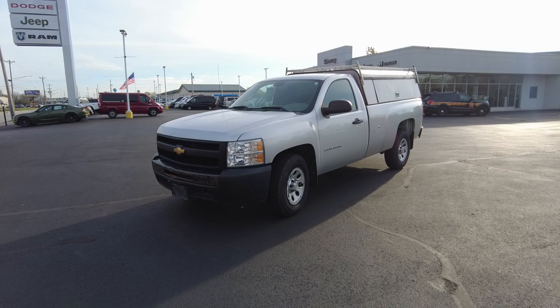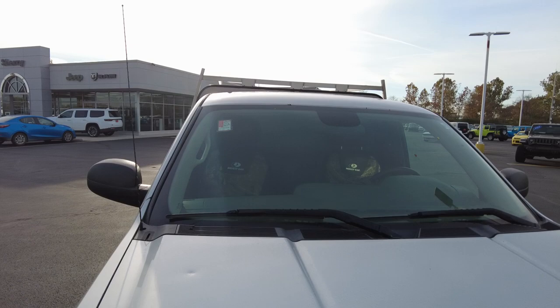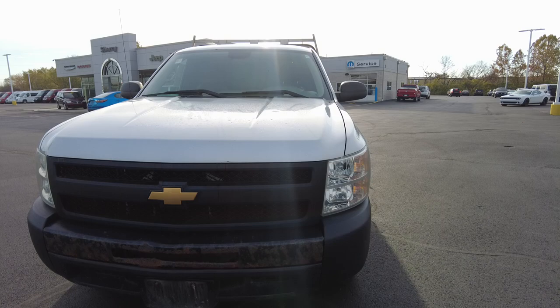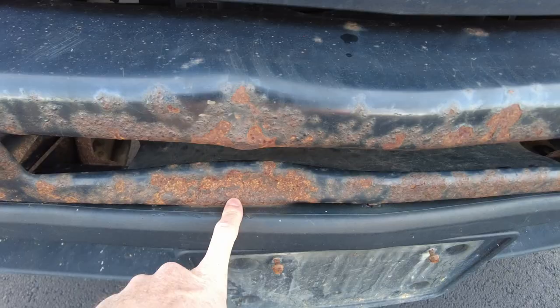Front windshield looks good. I didn't notice any splits or any cracks in it. There are a couple of bumps along the way on this vehicle. By no means is it a perfect vehicle, but it's a good work truck. If you're needing a truck around the house, around the farm, or for your job that's not going to break the bank, definitely check this one out.